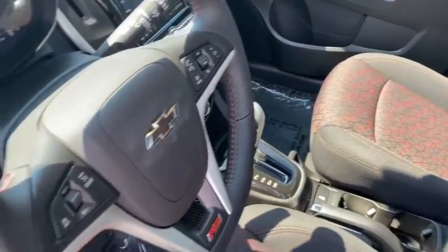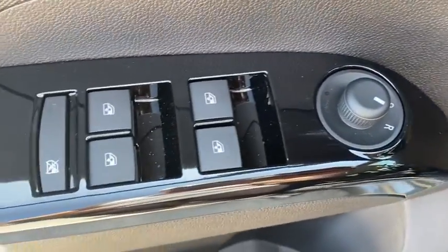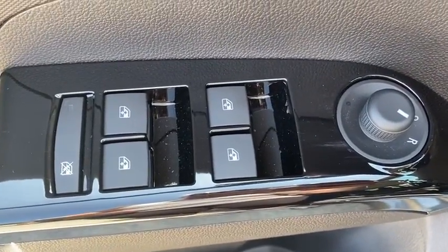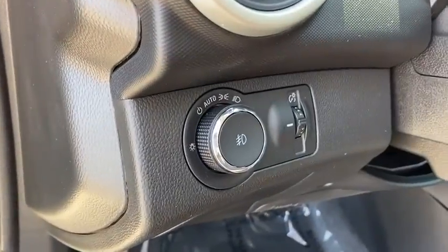Traction control, dual airbags, power steering, alloy wheels, keyless start, security system, power windows, fog lights, electronic stability control, trip computer, heated front driver and passenger seats.